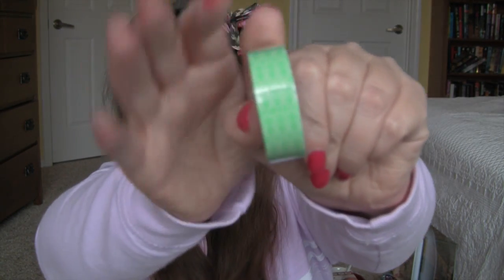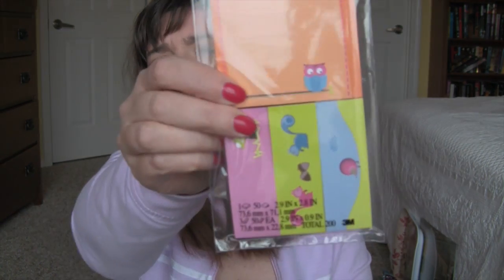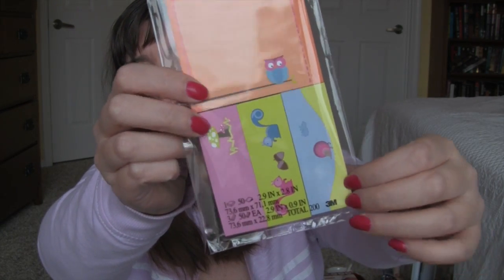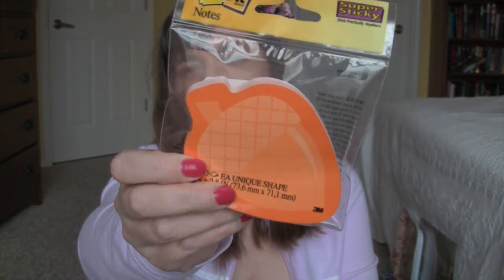I got a roll of washi tape — it's a really pretty seafoam green. And then I got some Post-its. There's a really cute owl design, and these smaller ones are adorable too. I always see really cute Post-its at Target that I don't see anywhere else. There are some bow ties and here are some acorns.